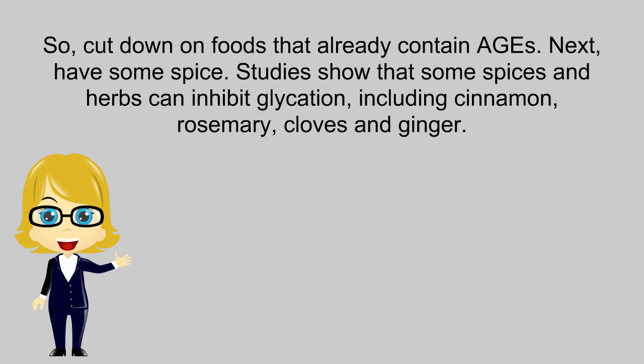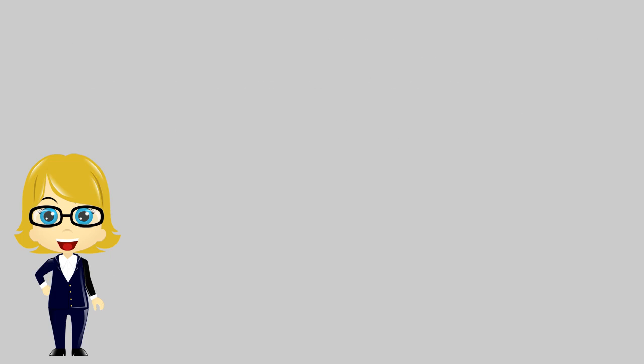So, cut down on foods that already contain AGEs. Next, have some spice. Studies show that some spices and herbs can inhibit glycation, including cinnamon, rosemary, cloves, and ginger.